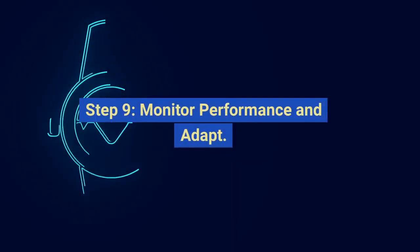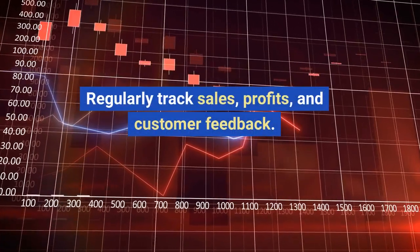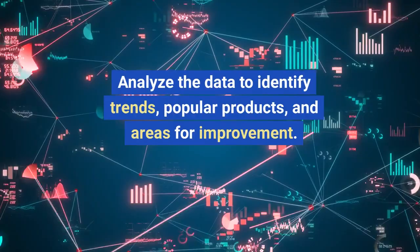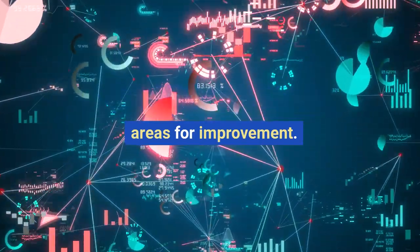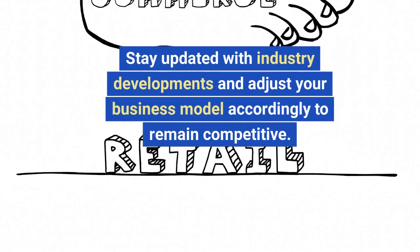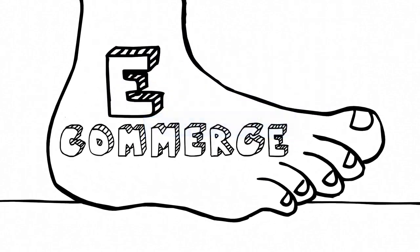Step nine: monitor performance and adapt. Regularly track sales, profits, and customer feedback. Analyze the data to identify trends, popular products, and areas for improvement. Stay updated with industry developments and adjust your business model accordingly to remain competitive.